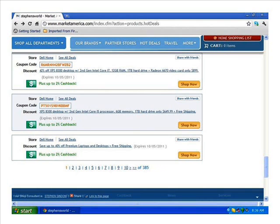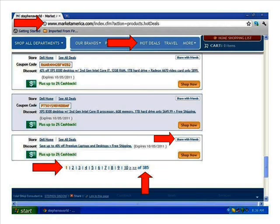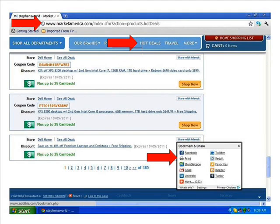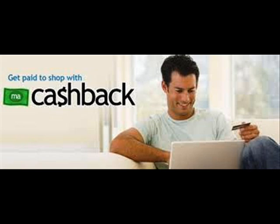We'll now be redirected back to our Hot Deals page and scroll down to the bottom. Here you'll see there are at least 10 pages listed out of 385 pages of stores with deals available. Just above the 'Shop Now' button you can also share deals with your friends — let's click on the 'Share with Friends' link. You can bookmark and share on Facebook, Twitter, StumbleUpon, Gmail, LinkedIn, and Blogger. When you find special deals you can even print them.